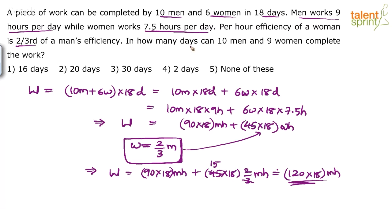Now it asks: in how many days can 10 men and 9 women complete the work? There are now 10 men and 9 women. We assume these 10 men work for 9 hours a day and 9 women work for 7.5 hours a day, consistent with the given conditions. Let D be the number of days.